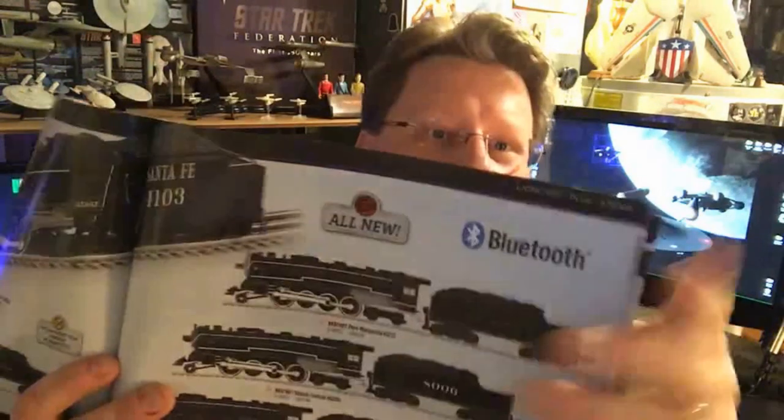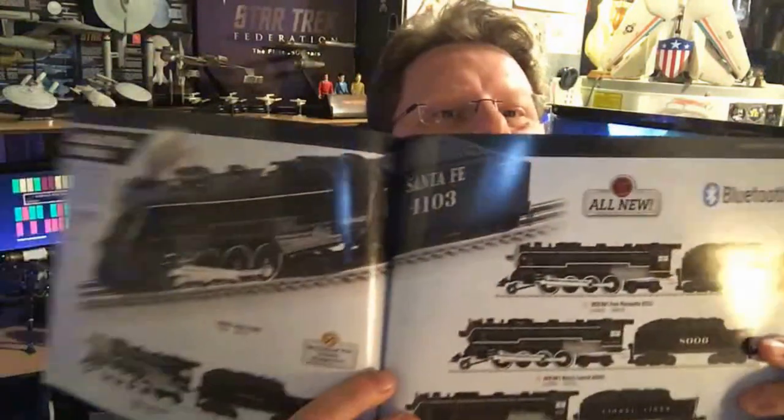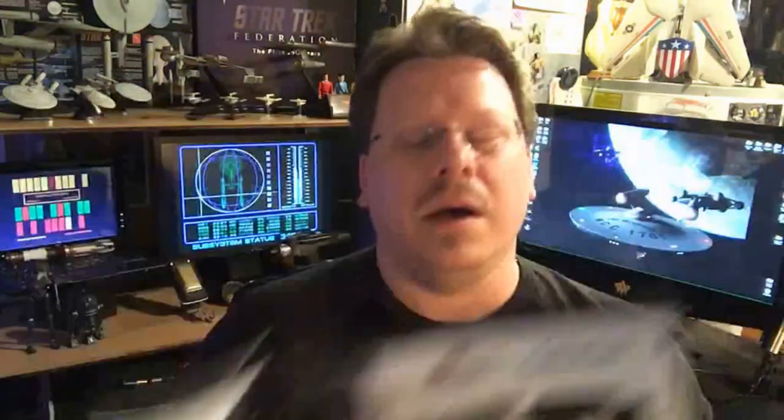$450 is more my price range, and these ones are controlled by Bluetooth now — you can control them from your phone, which is absolutely just freaking awesome. There's also these ones — the Hudson and the Pacific. Some of my favorite locomotives are the Berkshire, Hudson, and Pacific — those are my big main ones.